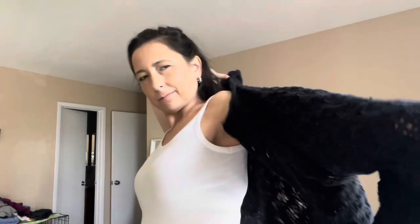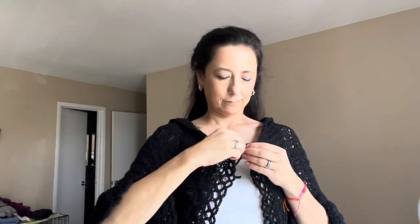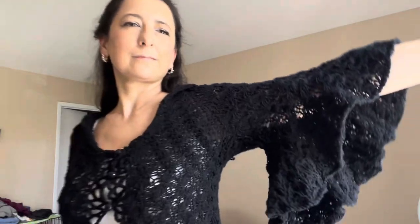Let me try it on and show you a little bit. I'm planning to do a video about styling this cardigan, because you can style it in a very contemporary way as well as more traditional and feminine. And look at the sleeve — it's so awesome!